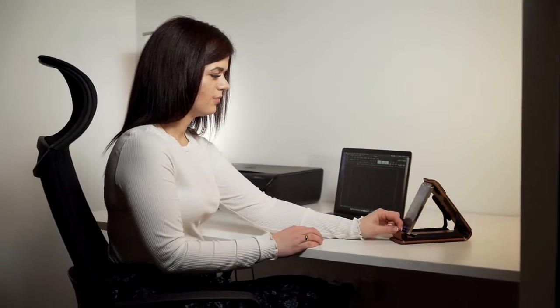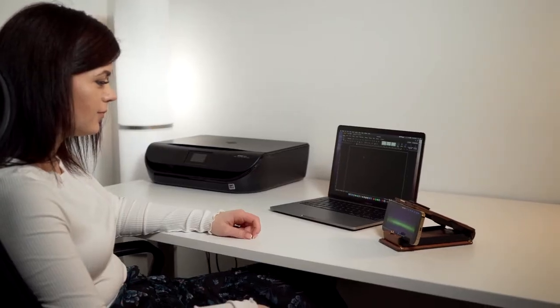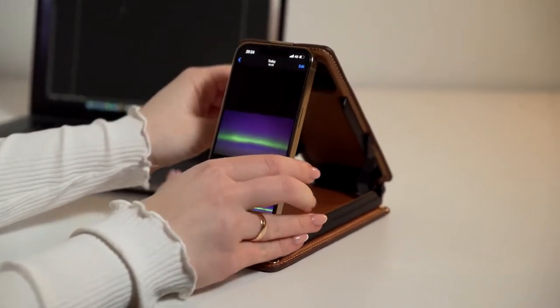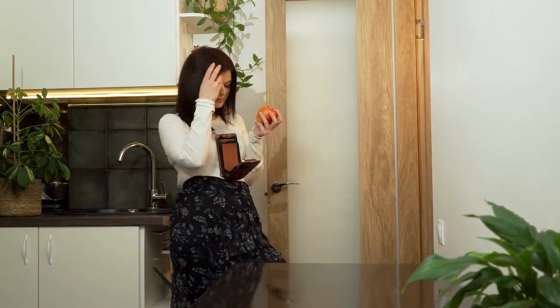Forget about needing any other desktop holders. The Double Hold also works as a desktop holder, neatly keeping your phone vertically and horizontally positioned. Enjoy your favorite show while preparing a meal or while having a snack.